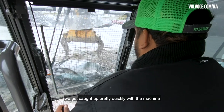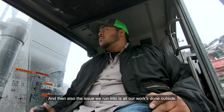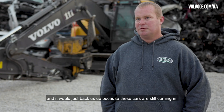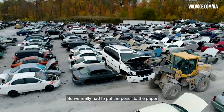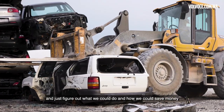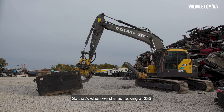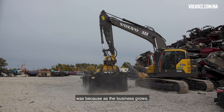We get caught up pretty quickly with the machine. The issue we were running into is that all our work is done outside, and anytime it would rain, snow, or get too hot, we'd be shut down — and it would back us up because the cars are still coming in. So we really had to put the pencil to the paper and figure out what we could do to save money and be more efficient. That's when we started looking at the 235.